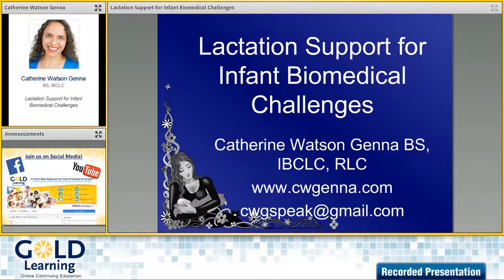So Cathy, welcome and thank you for being with us today. Thanks for having me again Fleur, it's a pleasure to be here. Well it is always a pleasure to have you with us. So to start with, maybe you can just give our delegates a little bit of a sneak peek into what you're going to be covering in this particular presentation.